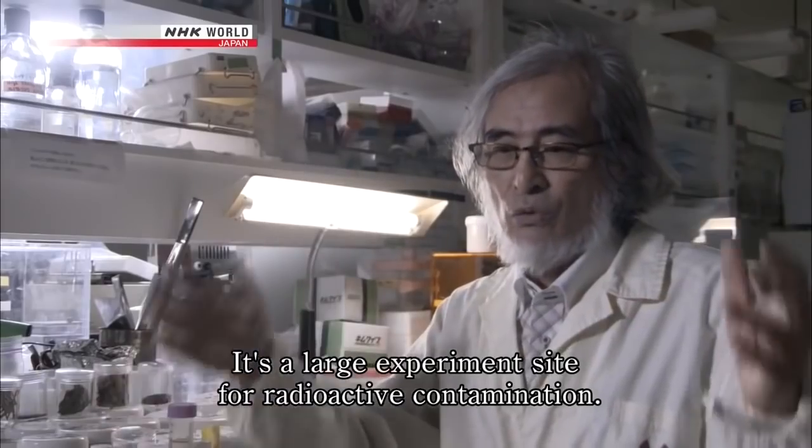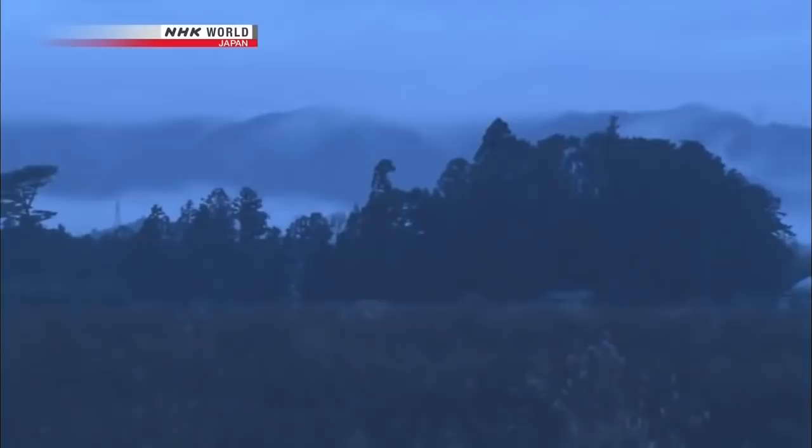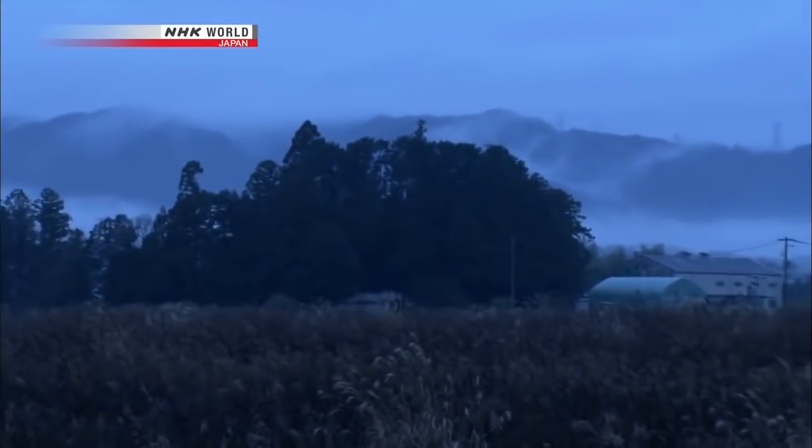Scientists photographed specimens with a special film that reacts to radioactivity. Everything shown in black indicates contamination. Researchers noted this is the same as what was seen in Chernobyl, and here in Fukushima, they are just at the beginning stage. Five years after Japan's nuclear disaster, scientists are taking a close look at how radiation has affected the wildlife.